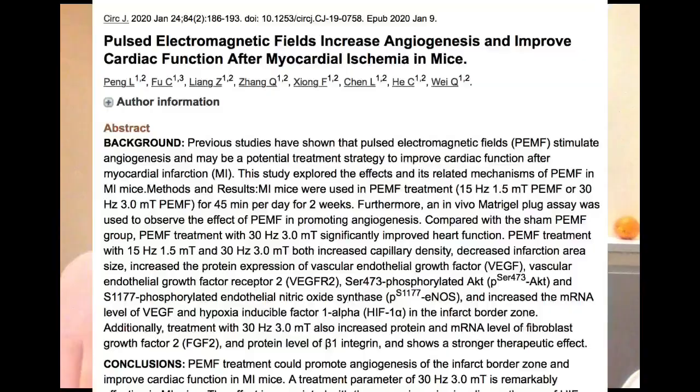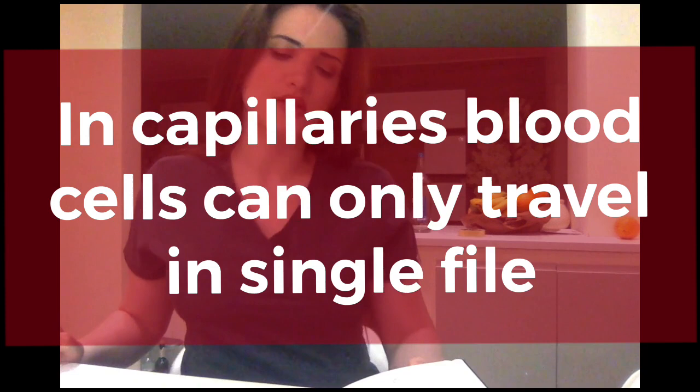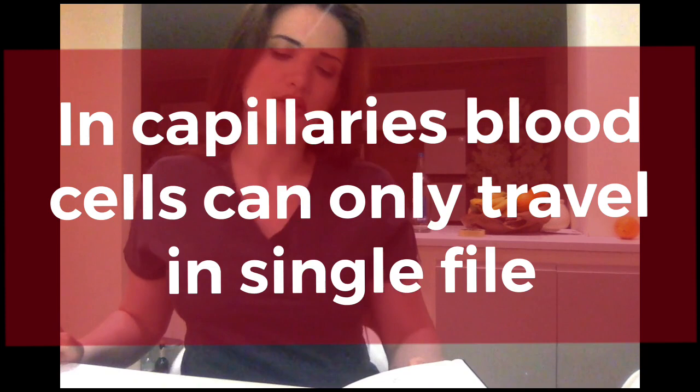A large chunk of these studies refer to PEMF for circulation and microcirculation. The mechanism is diverse — the increase of nitric oxide stimulated by PEMF helps blood vessels dilate, making much larger passageways for blood to circulate into cells, providing them with more oxygen, more nutrients, and more energy. This can also decrease factors related to arterial disease and blood clots.